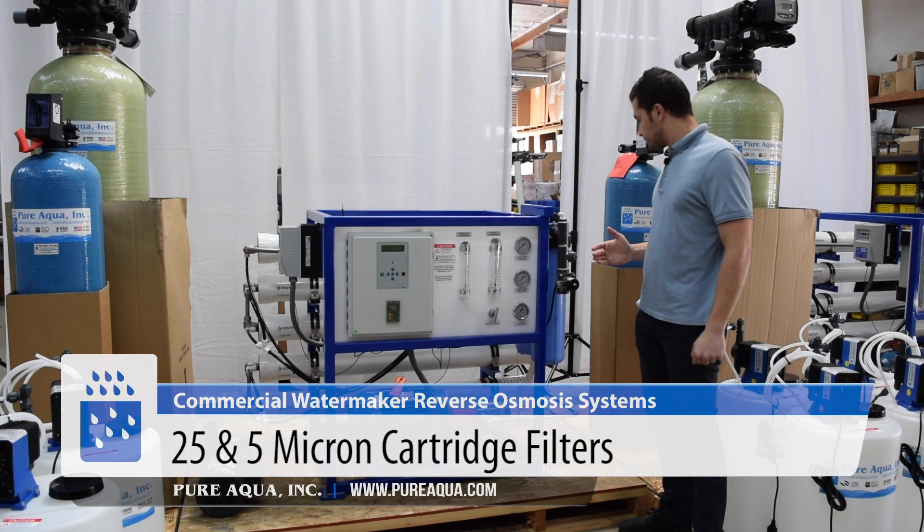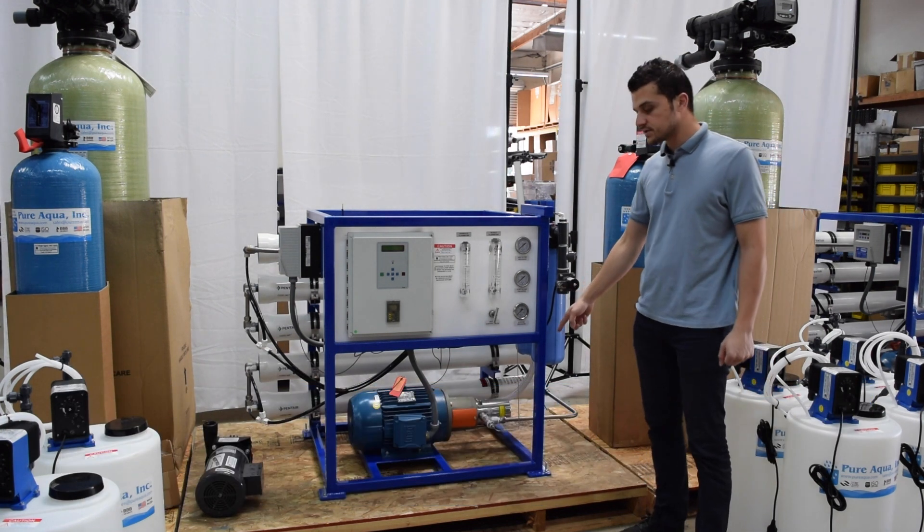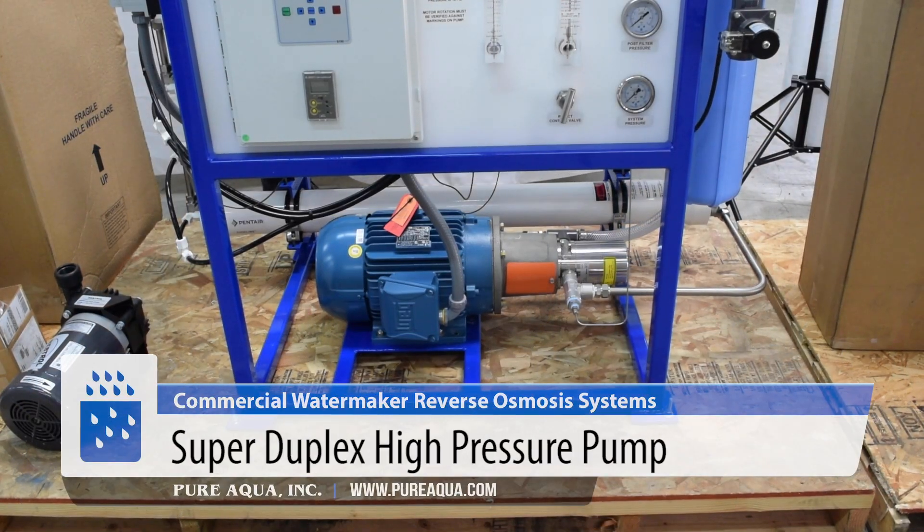After the water passes through these cartridges and all sediment is removed down to 5 micron, the water then passes into the high pressure pump, which is made out of super duplex. This is a Danfoss high pressure pump.